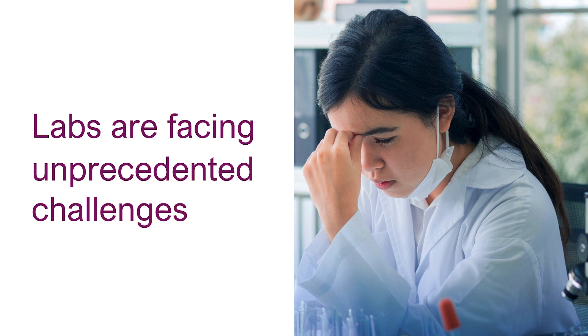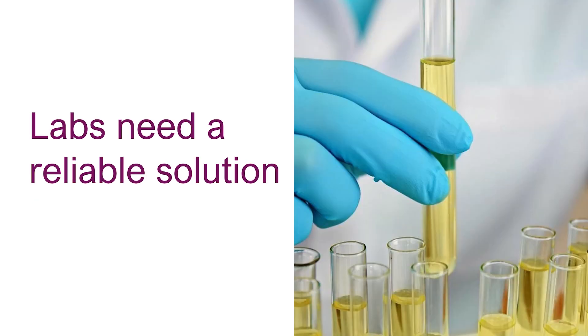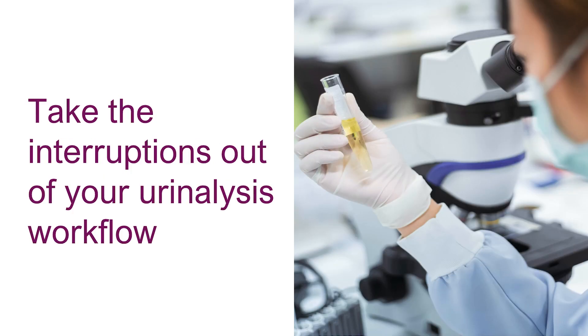Today, we're seeing labs face unprecedented challenges with increased sample workload, demand for short turnaround times, and a shortage of laboratory professionals. Labs need reliable solutions that minimize manual review, streamline workflow, and standardize high-throughput processes. As an industry leader, we have a deep understanding of these challenges.